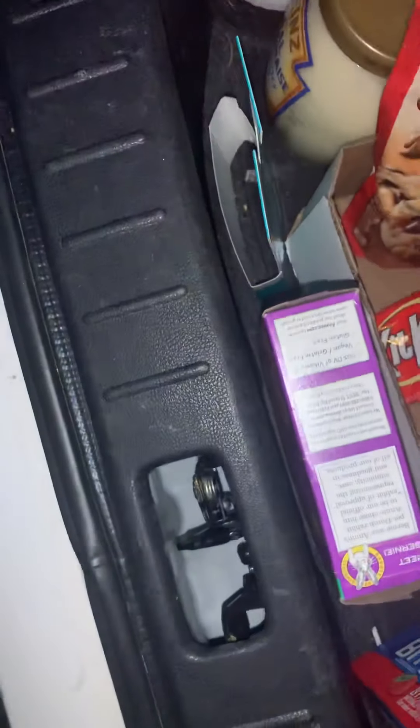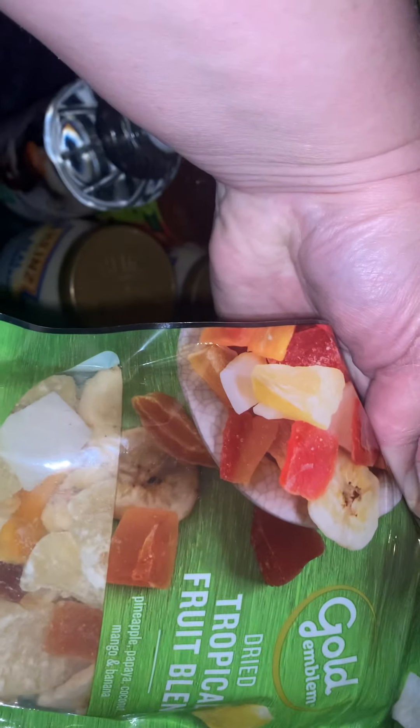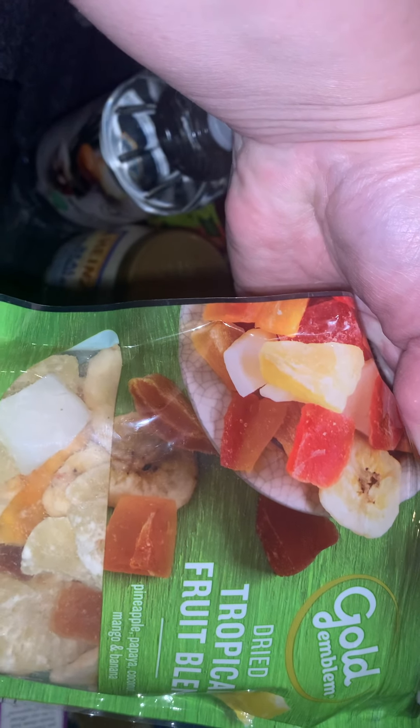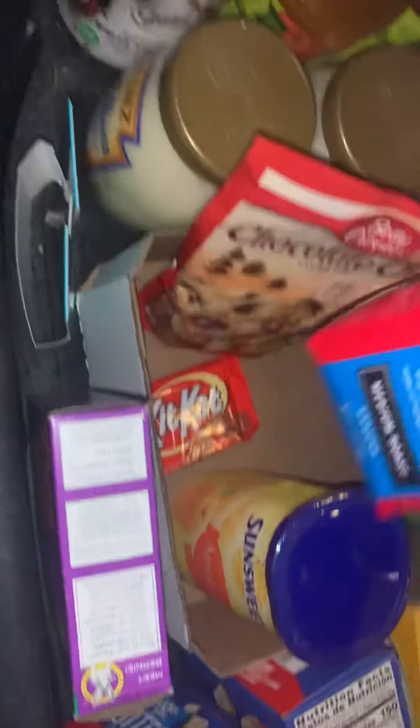A bag of cookie mix — this is not expired. Apricots — I actually thought they were prunes, but these are apricots. Apricots are pretty good. Some tropical blend, a fruit blend with pineapples and bananas and all that little tropical mix. Got a bag of community coffee — it smells so good here in the back of my car.